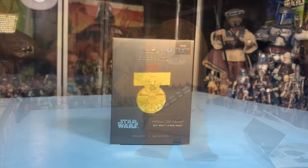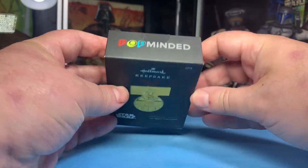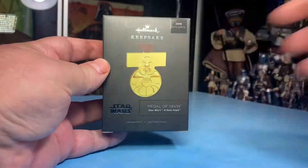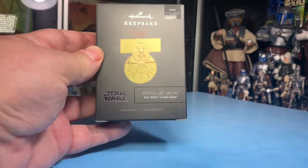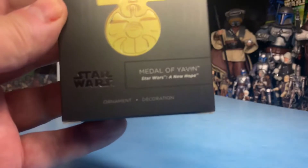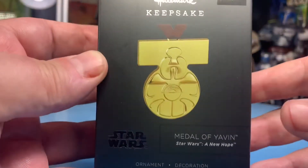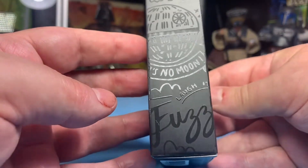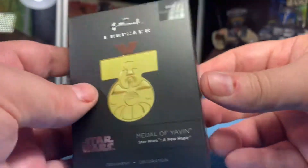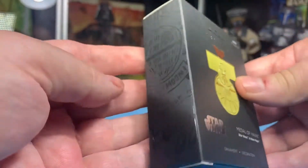I could always check another store to see if anyone has any left in stock. But the real thing I was after was this - from PopMinded, this StarWars.com Disney Nerdy Nugget metal and fabric keepsake Hallmark ornament, the Medal of Yavin, Star Wars A New Hope. It's got Chewie and the Millennium Falcon on one side, and the Death Star on the other.